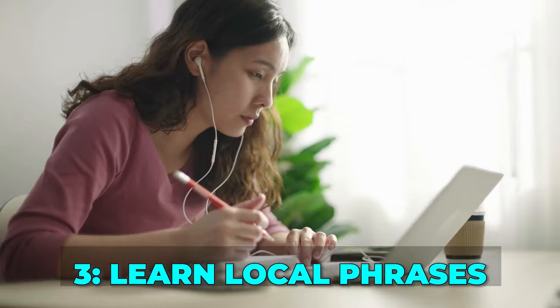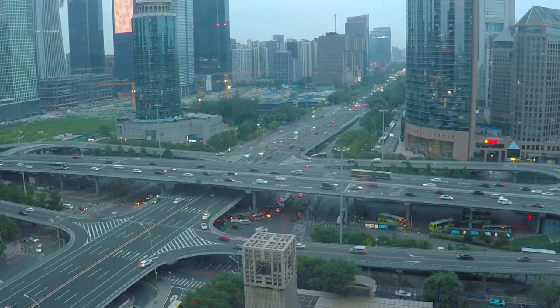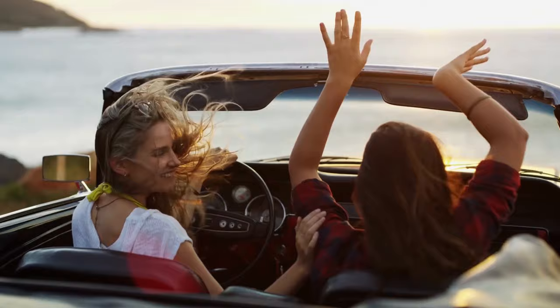Tip 3: Learn local phrases. Learning a few key phrases in the local language can go a long way in enhancing your travel experience. Locals often appreciate the effort, and it can lead to more meaningful interactions.